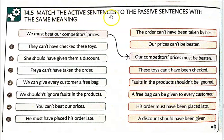14.5. Match the active sentences to the passive sentences with the same meaning. So we have our passive sentences here, and we have our active sentences here.